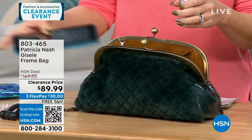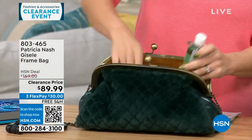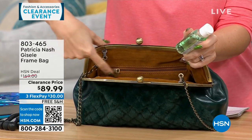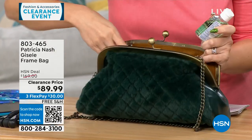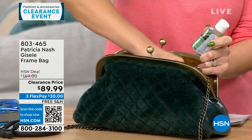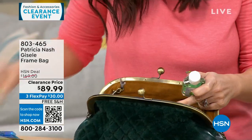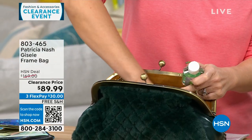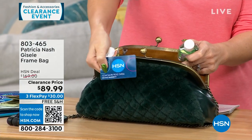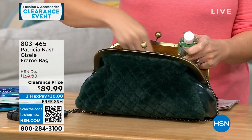This is like a half tablet I pulled out of here. There are two little elasticized slip pockets on this side, and then one full-length zippered pocket as well. Patricia is very much about organization — there's somebody's HSN card in there. Lots of organization and places to put things.